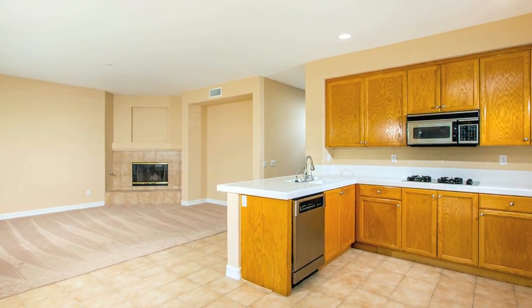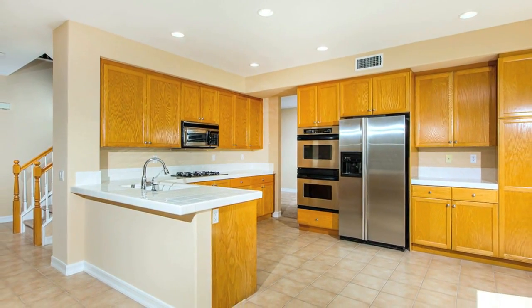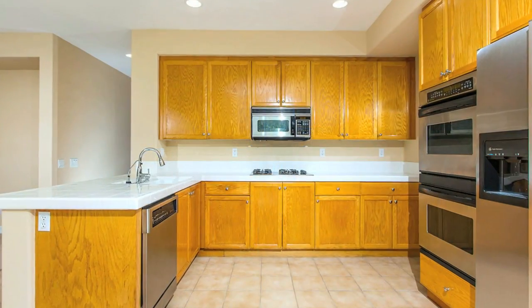The kitchen is bright and open and features GE Profile stainless steel appliances, including a double oven and plenty of cabinet space.